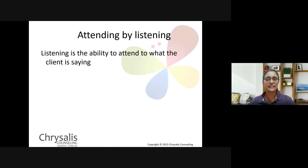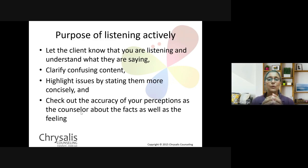The next topic is the entire range of attending by listening. A lot about counselling is about listening — it's one of the biggest ways you show your counselee that you are choosing to listen. It is the ability to attend to what your counselee is saying, to be patient, to not step in, to give them the space and freedom to share what they need to. Listening is that ability.